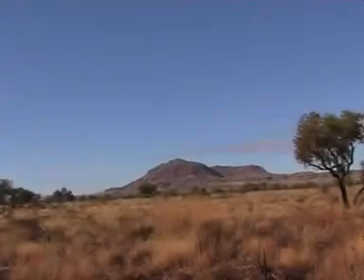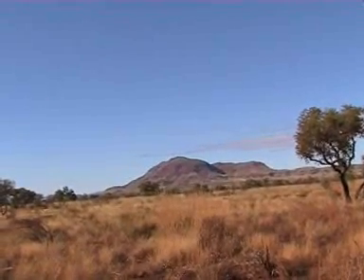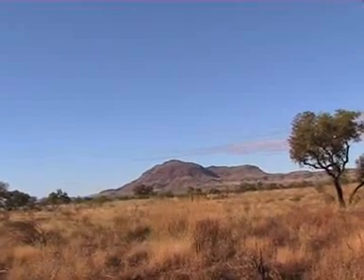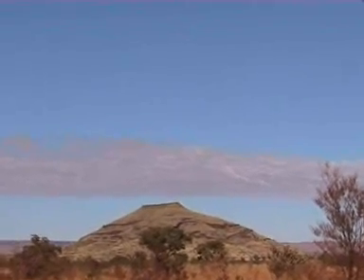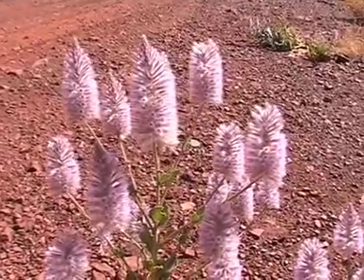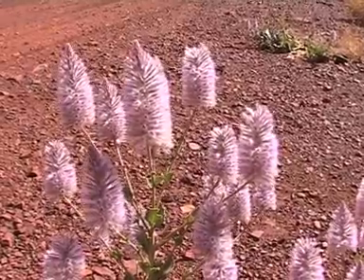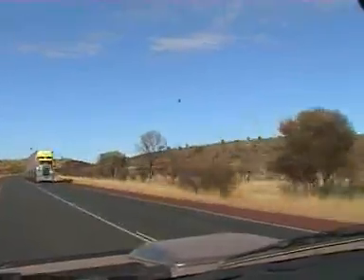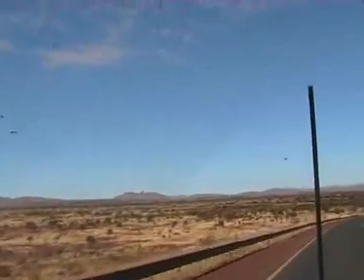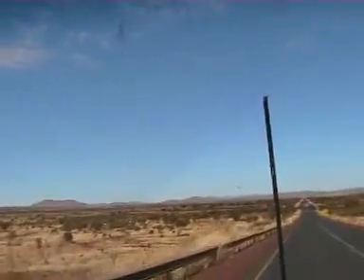We've said goodbye to our lovely camp in Karijini and we're almost back on the tarmac. I think that's Mount Bruce. Here's some mulla mulla growing beside the track. We're on our way to Newman, 120 odd k's out.